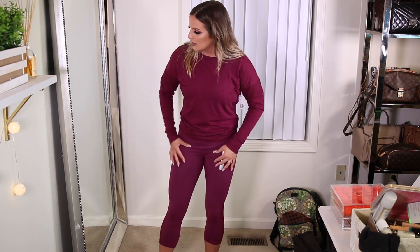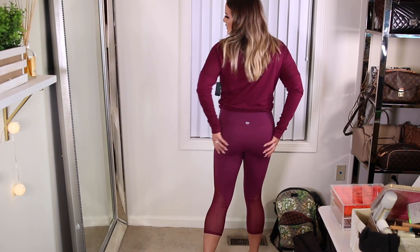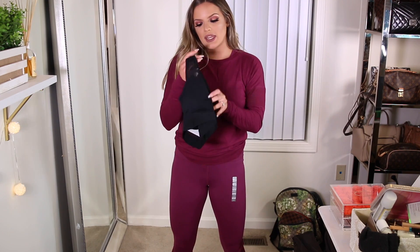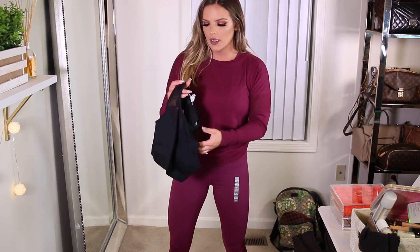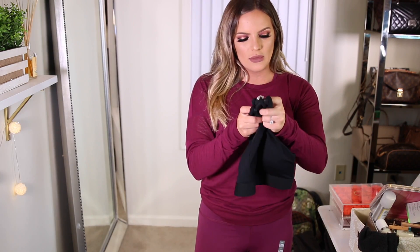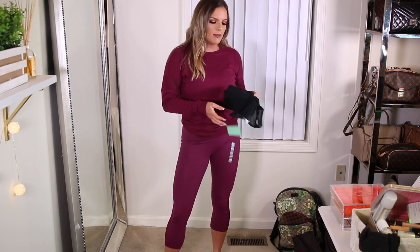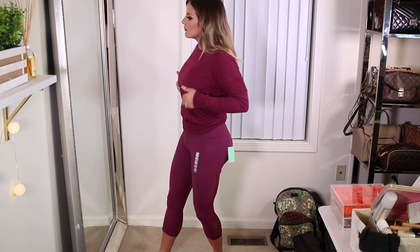I could have gone down a size in these leggings to a small, just because I have a lot of room in the crotch area and it's just a little big. I'm also wearing this sports bra — it's really sexy, it has a nice deep V. This was only $12.90. I got all of my sports bras in a size medium, which I'm a little concerned about because this one has a lot of under boob — it's not fitting all of my chest in. It's pretty tight but it doesn't cover me all the way, so I probably won't be keeping this one.